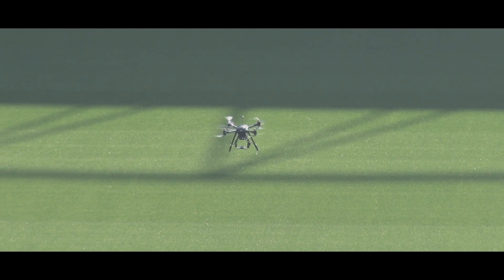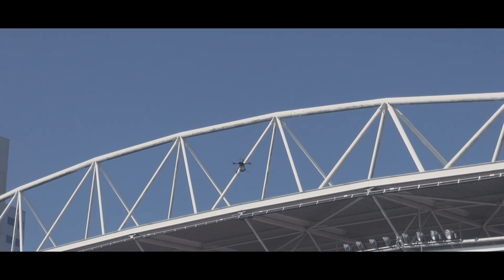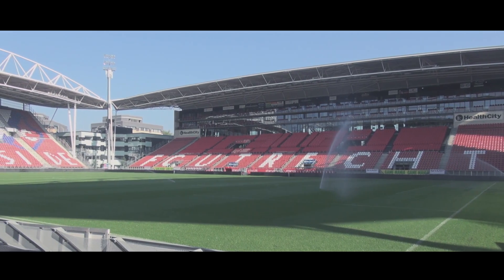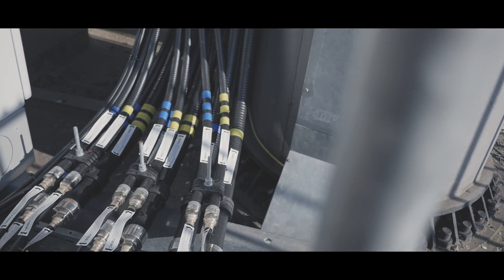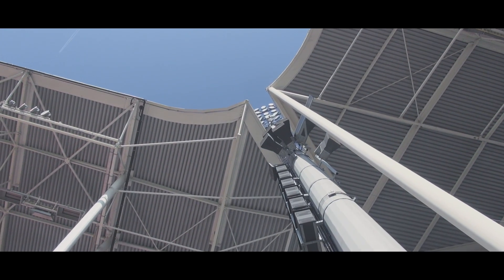An Aerialtronics unmanned aircraft system replaced the dangerous and challenging work for inspectors at the Utrecht football stadium in the Netherlands. The stadium can seat 23,000 spectators. To guarantee phone and internet connectivity for every visitor, telecom provider T-Mobile installed multiple systems throughout the arena.